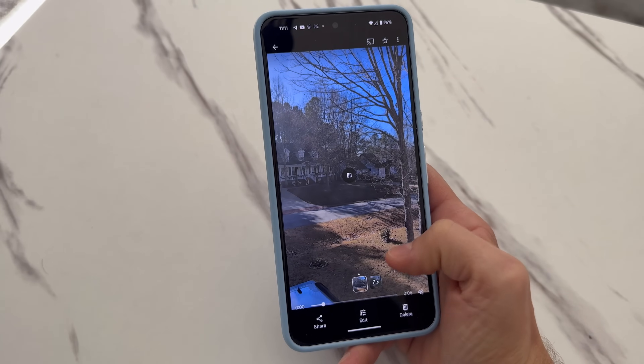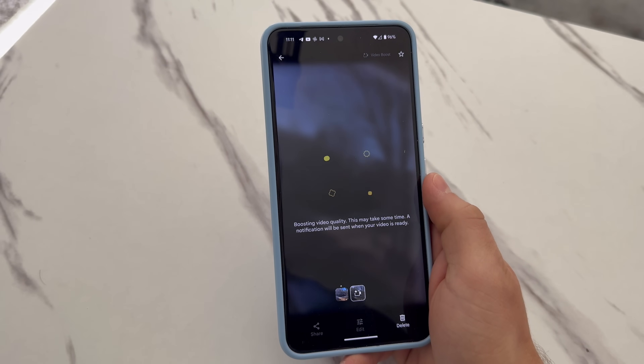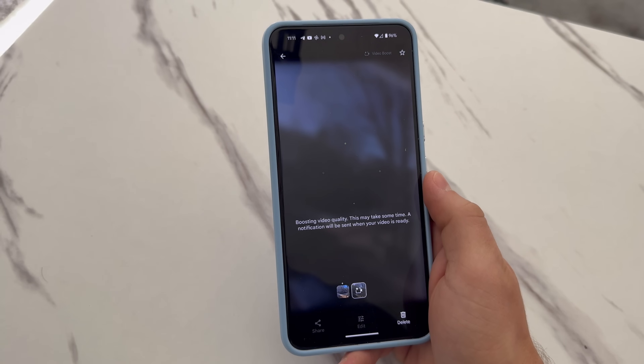How Video Boost works is that once you enable it and record a video with that toggle turned on, that video will be uploaded into Google Photos and from there it will start the actual processing. Once the processing is done, you're left with two video files — one is the non-boosted video and the other is the boosted video.